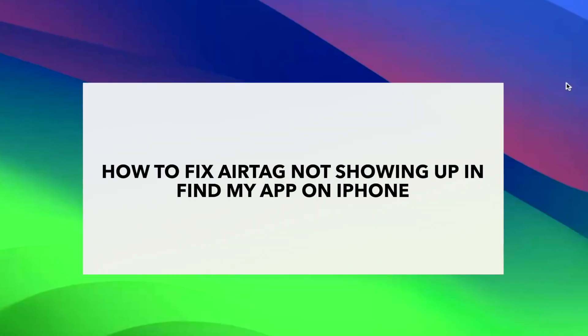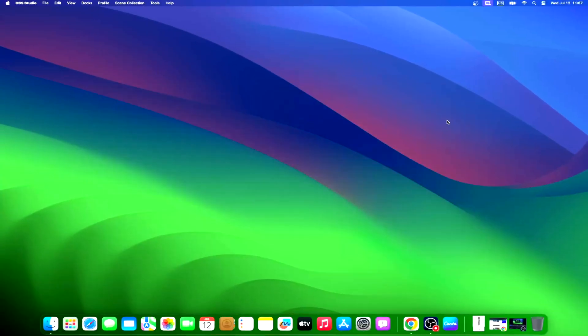Apple's AirTag tracking device has been around for quite some time now. While some users find it useful, there have been several reports about the AirTag being used for tracking people without consent. But as of today, the positive still outweighs the negative if you're going to balance the AirTag's value. It truly can help you find and locate things you attach it to.